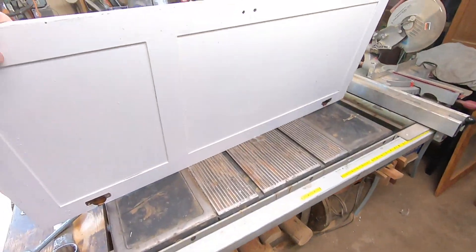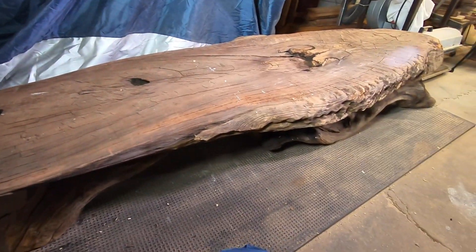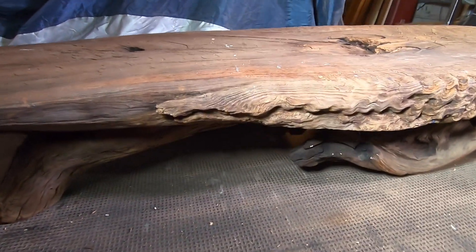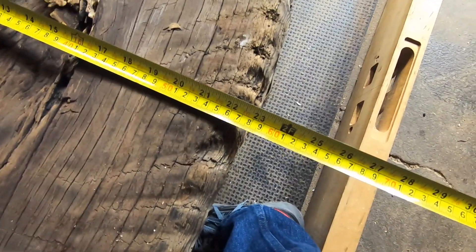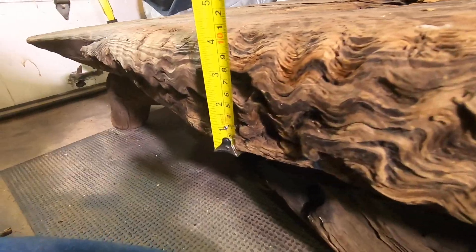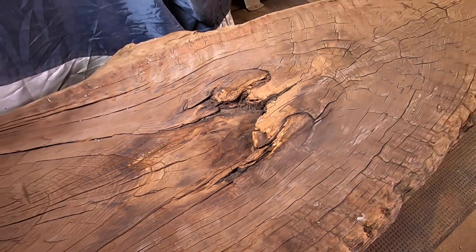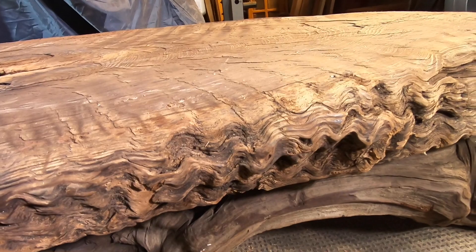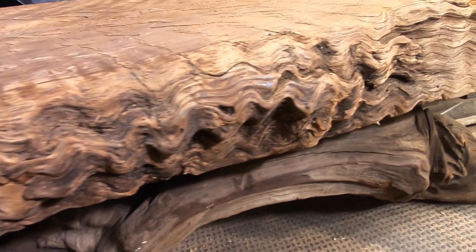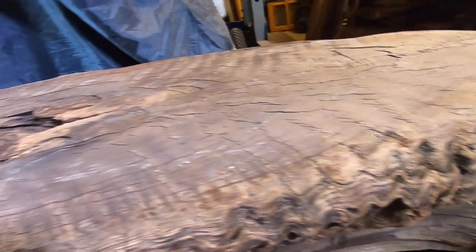Last up, get ready to see the biggest piece of wood I've ever worked with. It's an old coffee table with the top measuring seven feet long, two feet wide, and four inches thick. To restore it, I'm thinking I'll first power wash it, then fill the holes and open grain with blue epoxy resin. After that, I'll sand it down and apply a clear epoxy on top to finish it off. Not exactly sure of the full plan yet, but that's the direction I'm headed.